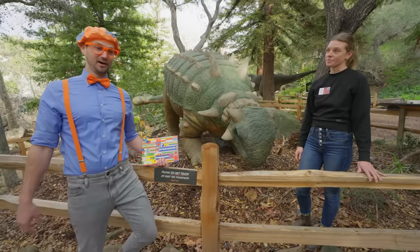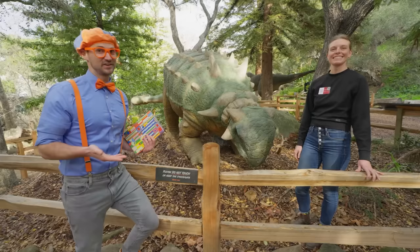Why does this dinosaur have all of that? This dinosaur has all of those features to protect it from predators. Whoa, that's really cool! Thank you so much for teaching us the name of this dinosaur and some fun facts. Is there any other dinosaurs that you could show us? Oh, absolutely. Let's go!